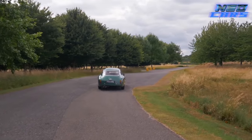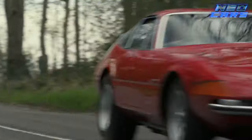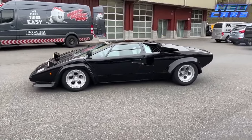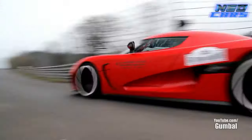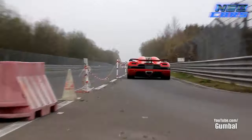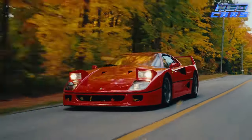Welcome, gearheads and speed enthusiasts. Ever wondered which sports car was the fastest in its time? Well, you're in for a treat. Buckle up as we take you on a high-octane journey through the decades, highlighting the fastest sports cars from the 1950s to 2020. Trust me, it's going to be one wild ride.